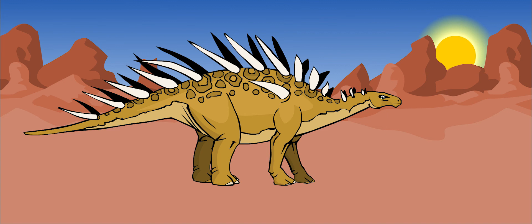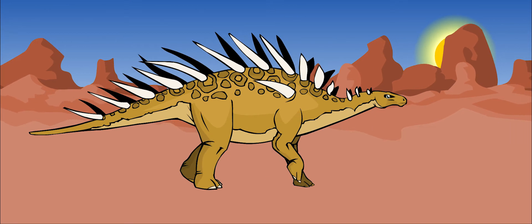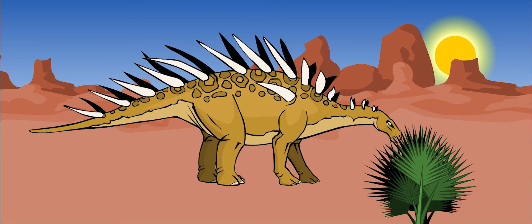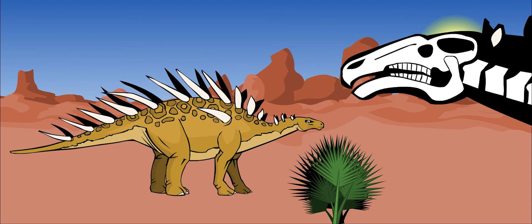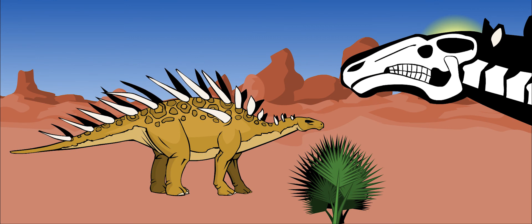It could probably stand on its hind legs for a short time to find leaves on tall branches. But most of the time, Kentrosaurus fed on plants growing low to the ground. It had a long, toothless beak and small, grinding teeth at the back of its mouth. It cut plants down with its beak and chewed them up in the back of its mouth.